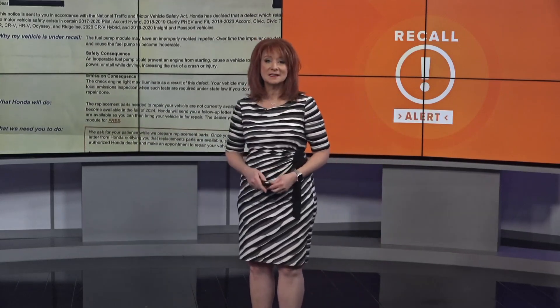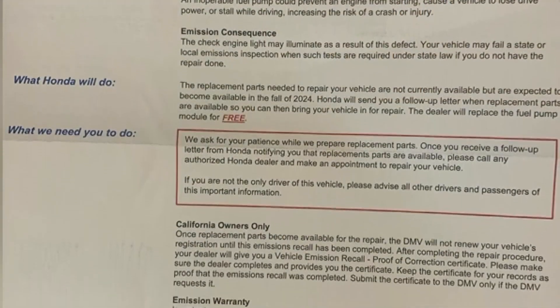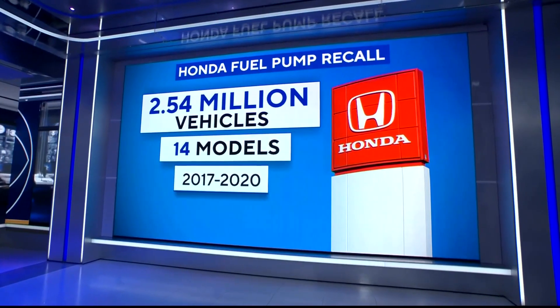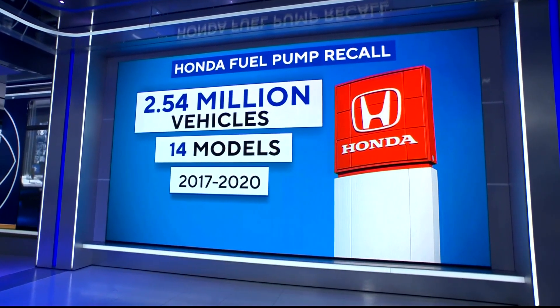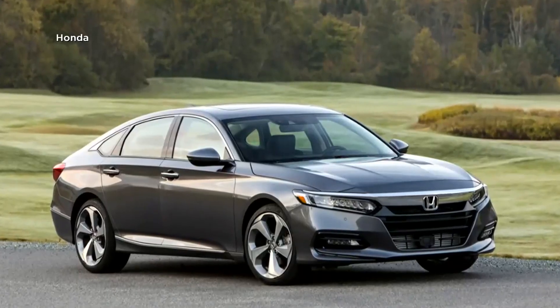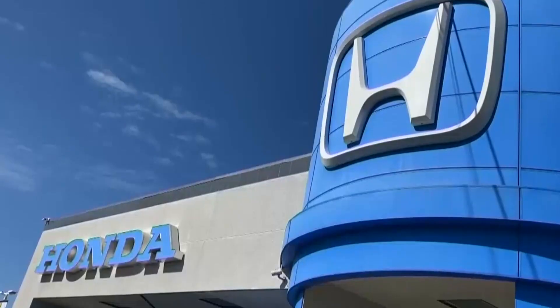These questions were raised in our newsroom just recently after several people got a letter about the Honda recall. The car giant is recalling 2.6 million cars in the US because the fuel pump inside the fuel tank could fail, causing the car to stall while driving. The concern coworkers had: the letter says replacement parts won't be available until the fall of 2024. So what should you do while you wait? If you're driving your Honda and you've not had any problems with stalling or not getting enough fuel to your engine, keep driving and just keep checking in with that local dealership.